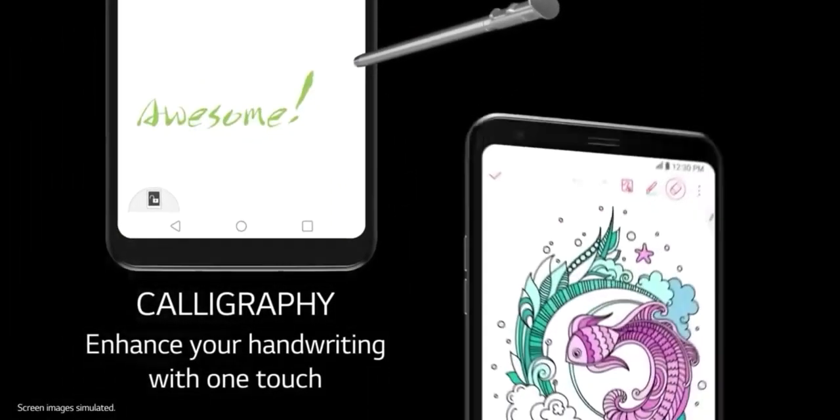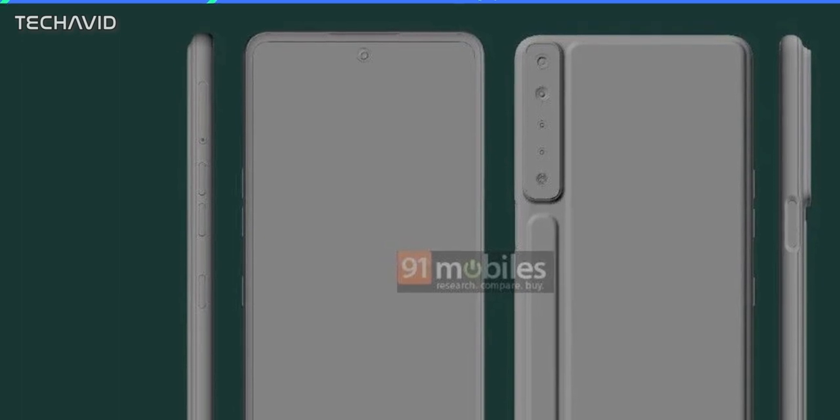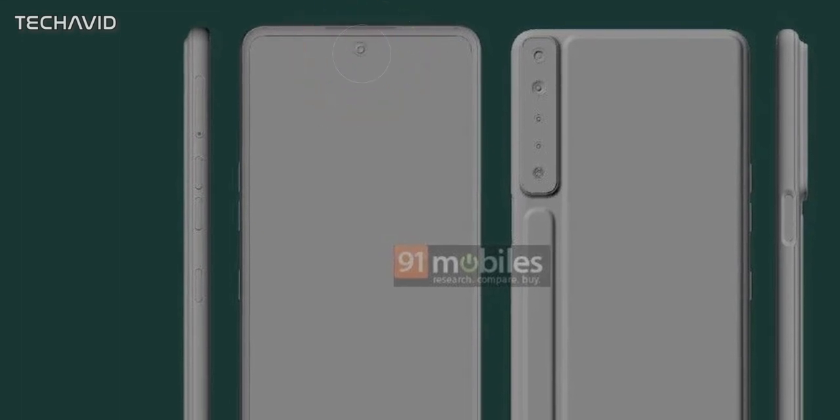According to new information, LG is now working on its successor, the LG Stylo 7. We have CAD renders thanks to 91Mobiles. From the renders you can see that the U-shaped notch is gone and it's replaced with a top center cutout. Personally, we like the punch hole as it occupies less space compared to the U-shaped notch and is less distracting.